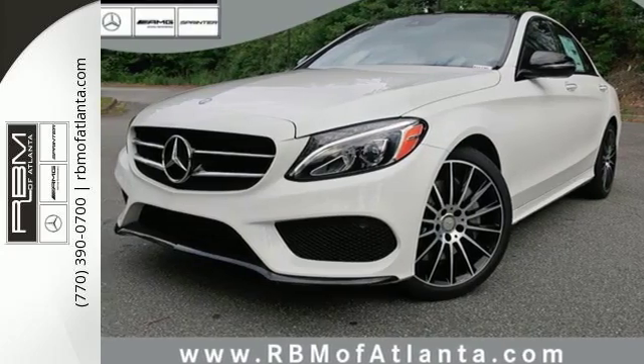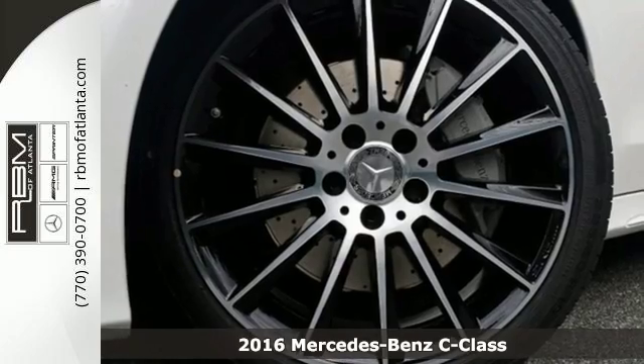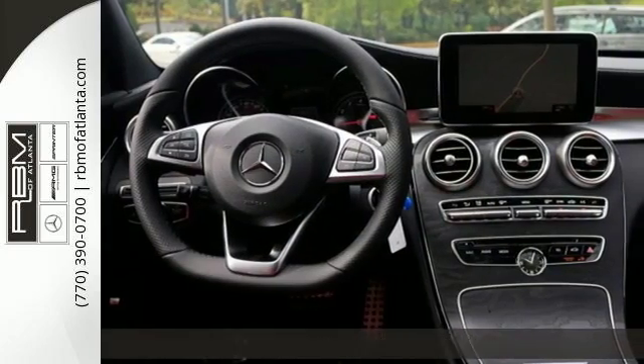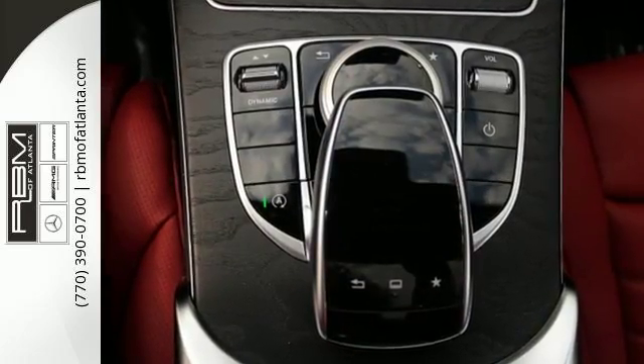It's a 2016 Mercedes-Benz C300. Agile and authoritative. Muscular and sleek. Elegant and bold. The C300 is all of these things, fulfilling your every vehicle need and want.